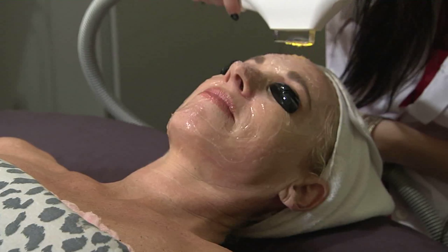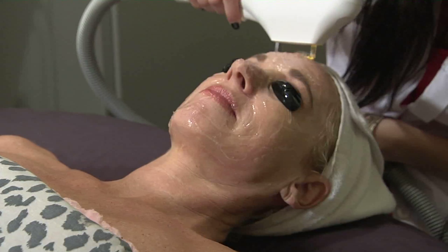What treatments do you recommend? What I would recommend is to have a solstice peel, because during the wintertime you want to have that holiday gorgeous glow. It gets rid of your brown spots and skin timing, and that's what I would highly recommend.